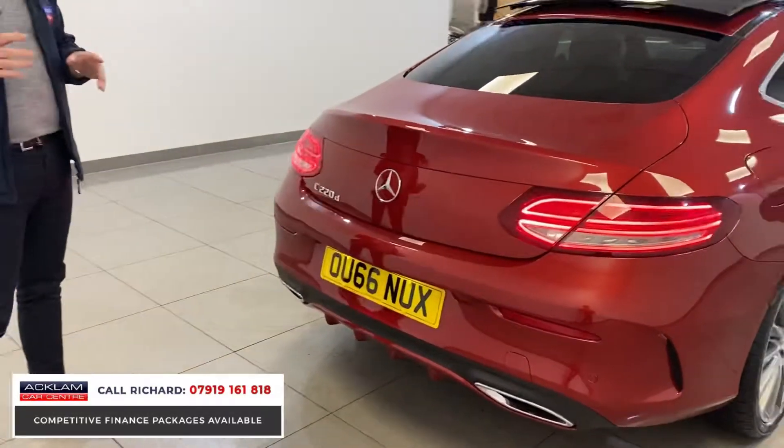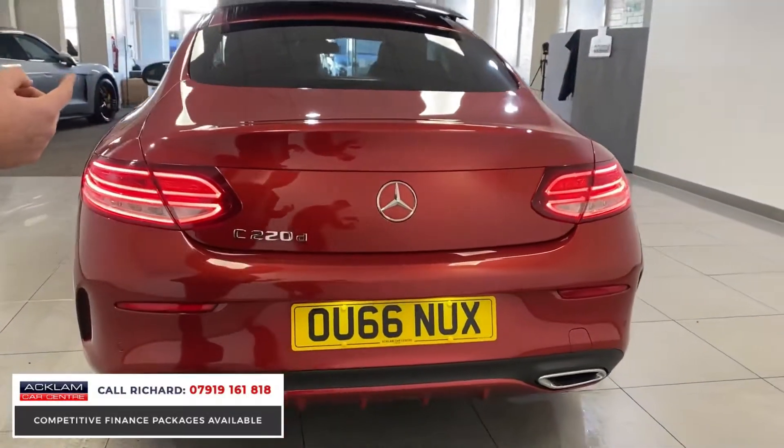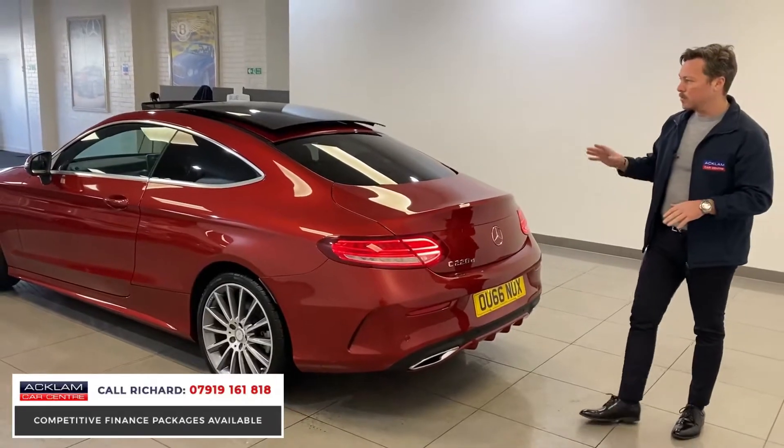This car's got the full 360 camera view — you've got a camera in the back, cameras under the wing mirrors, and a camera in the front grille as well. It's just a stunning car from all angles. Privacy glass to the rear.